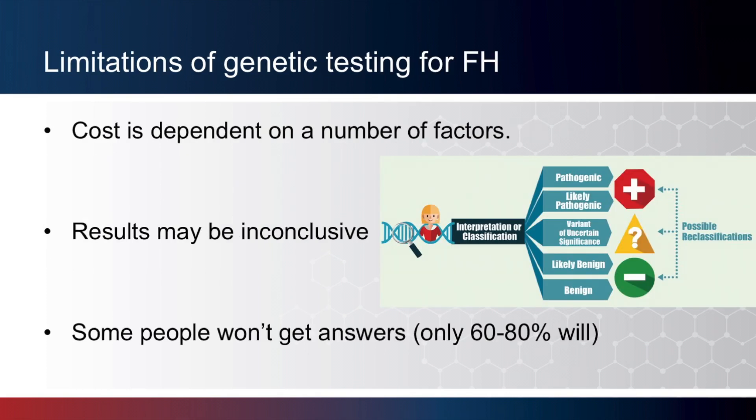Now, there are some limitations of genetic testing in the context of FH. One is cost — insurance providers vary widely in whether they will cover genetic testing, but in cases where insurance does not cover the cost, out-of-pocket costs are typically in the range of $200 to $400. Another limitation is that results may be inconclusive. While some genetic changes are clearly associated with FH, other changes have uncertain effects on cholesterol levels; in genetics terminology, we call these variants of uncertain significance. Finally, some people won't get answers — only about 60 to 80% of individuals will have a positive result, and when no clear answer is found, we are not able to clarify a diagnosis of FH nor use this information to test other at-risk relatives.